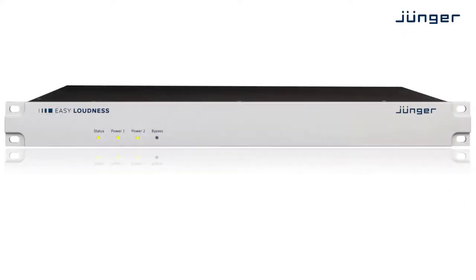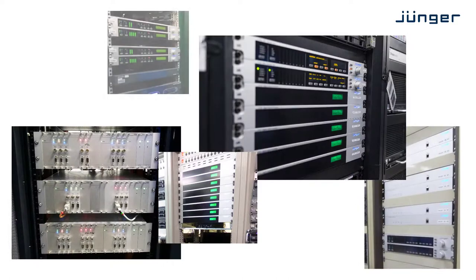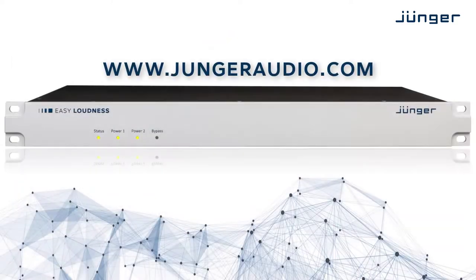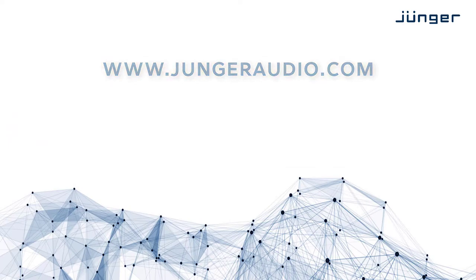Easy Loudness features the exact same audio and build quality known from over ten thousands of installations worldwide, at a competitive price point even for smaller budgets. Go to www.jungeraudio.com to find your local distributor today. Thanks for watching!